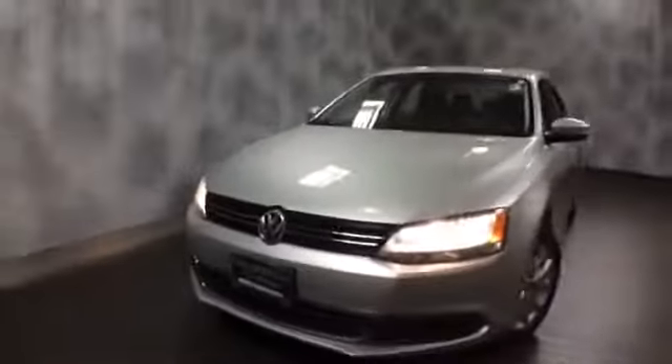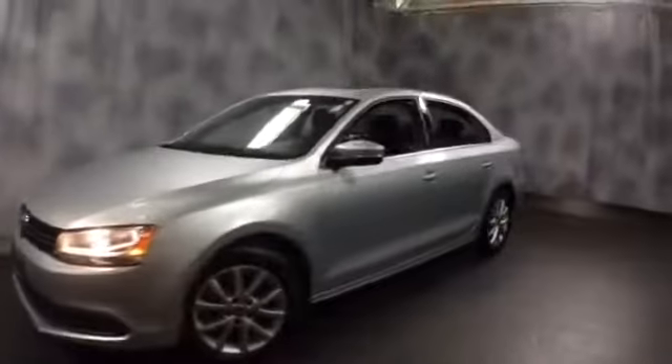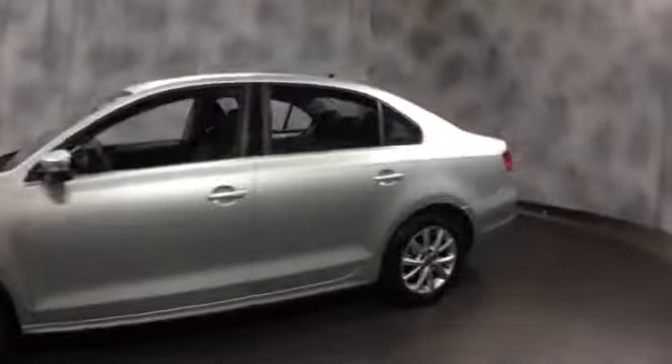Averaging pretty good gas mileage. It's in excellent condition — still looks brand new. It's equipped with aluminum alloy wheels, turn signals on the mirror, and a shark fin antenna.